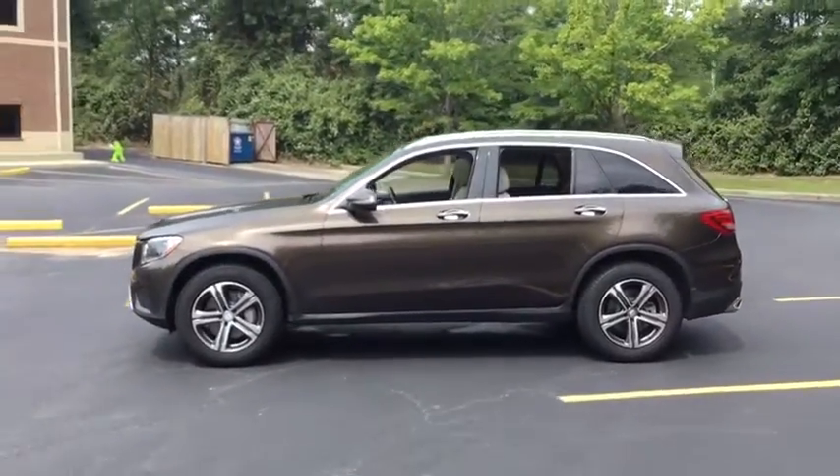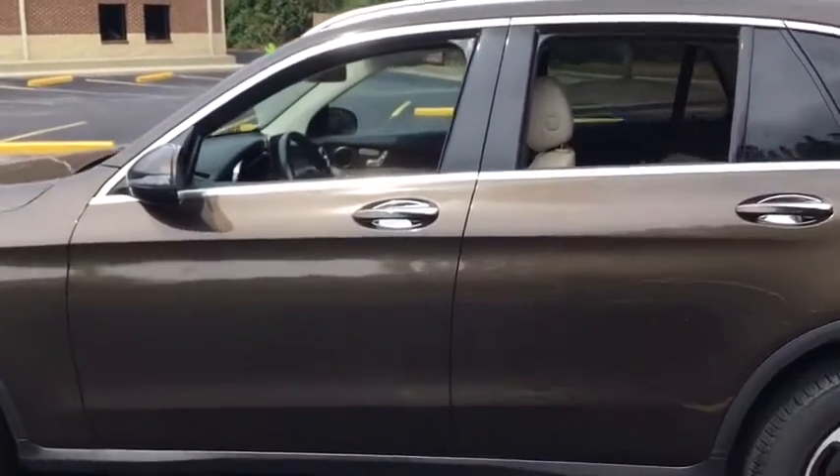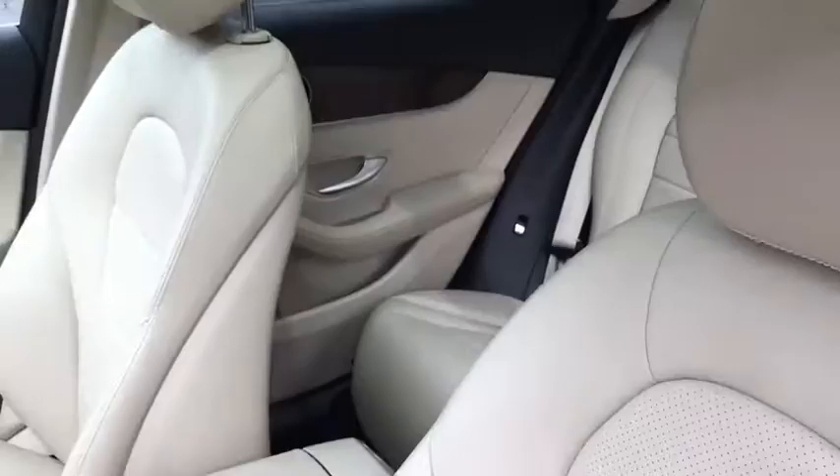Here are some of this vehicle's great options: power passenger seat, power liftgate, traction control, dual airbags, leather-wrapped steering wheel, power steering, alloy wheels, four-wheel disc brakes, and universal garage door opener.